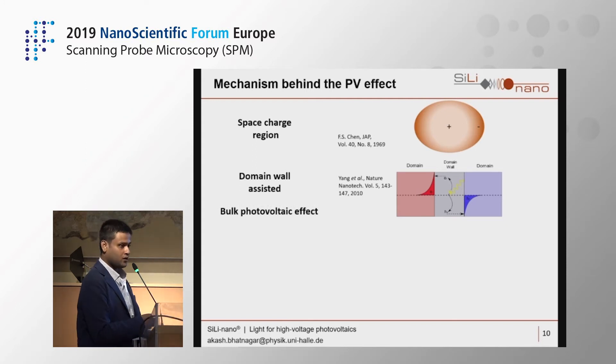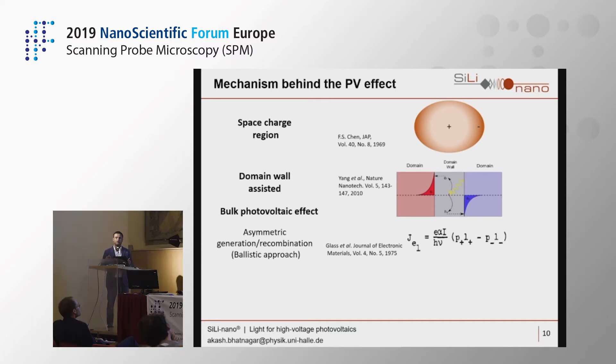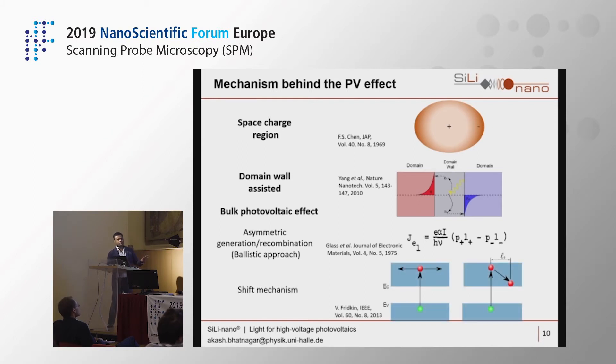Then there is the bulk photovoltaic effect, with two proposed theories. The first is the ballistic approach: in a ferroelectric, there is a higher generation rate and longer mean free path along the polar direction, and lower generation probability and shorter mean free path against or perpendicular to the polarization. The second is the shift mechanism, which I will mostly discuss in this talk.